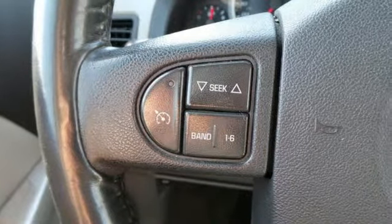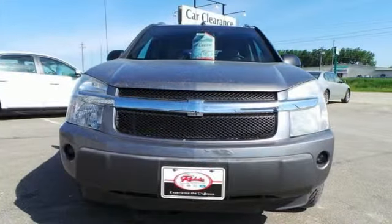Outstanding design, a wealth of cargo space, and a quiet, comfortable ride make this Equinox a pleasure to own and drive.